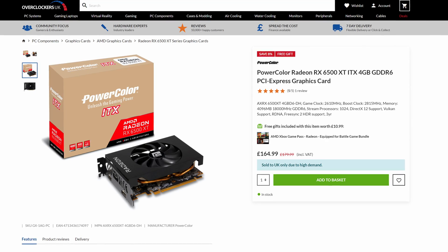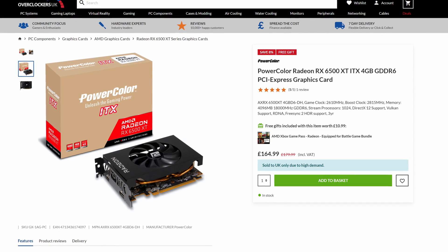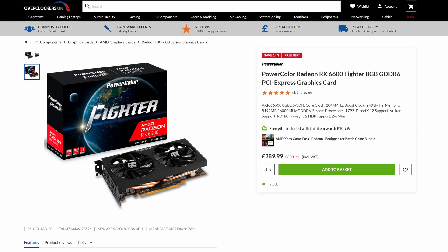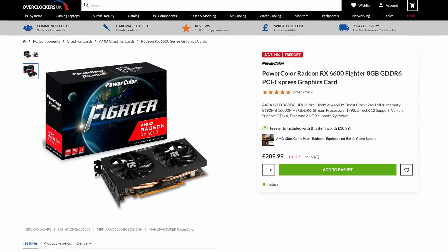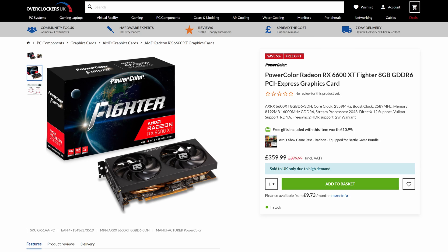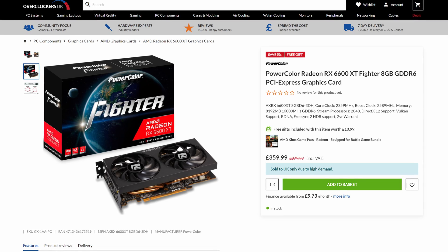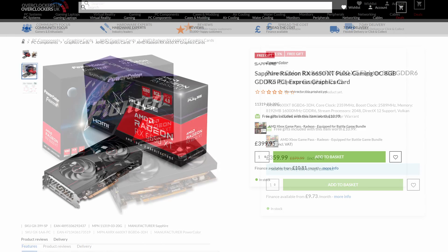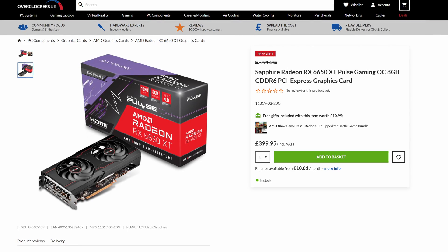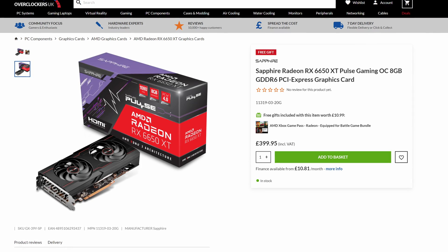Starting with the RX 6500 XT, we see a small decrease with the PowerColor ITX card now sitting at £164.99. The RX 6600 hasn't changed, still at £289.99, now the PowerColor Fighter model. The 6600 XT has gone down by £30 to £359.99. The newly refreshed 6650 XT is currently at £399.95 with a Sapphire Pulse OC card, but £50 more expensive for just a few percent extra performance just isn't worth it over the 6600 XT.